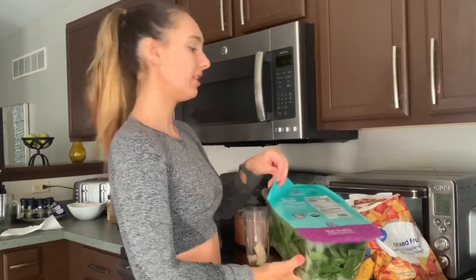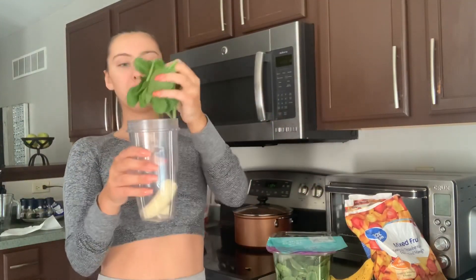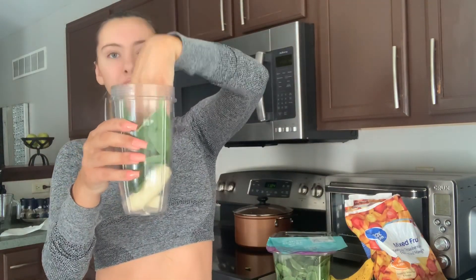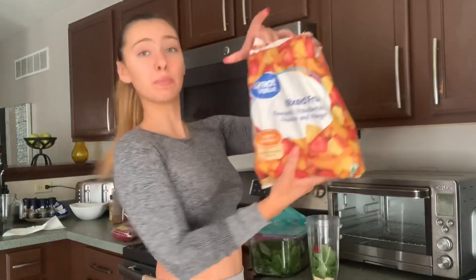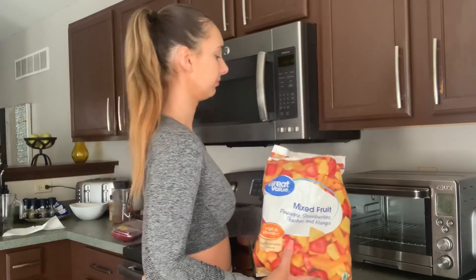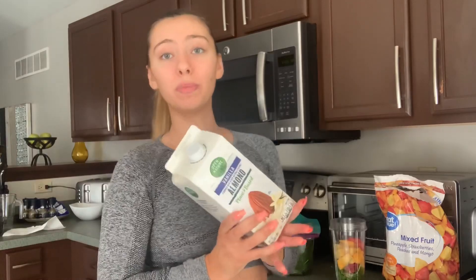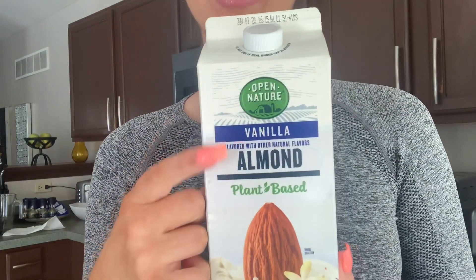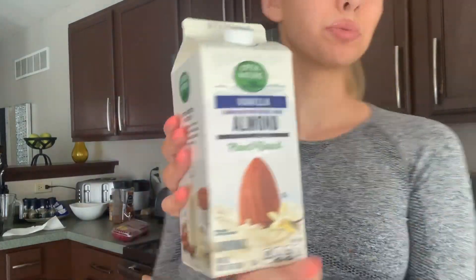Now we're adding our spinach — just a handful, shove it in there. Then I take about seven raspberries and throw those in. And I forgot to mention — I use almond milk as well. I'm using this vanilla almond milk, plant-based from Open Nature. I like this one a lot.